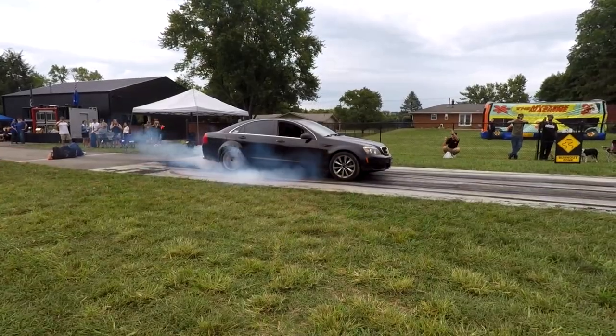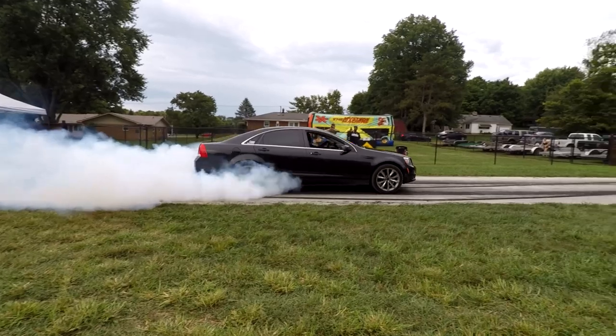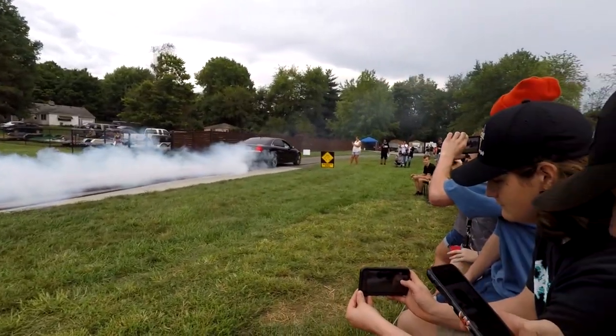It's a day-long event with all kinds of things going on — there's a burnout pit, barbecue, and other food vendors. It's going to be a good day. We'll walk around and look at some cars. I've already got a ton of great information from some people from Australia who are here, so let's check some cars out.